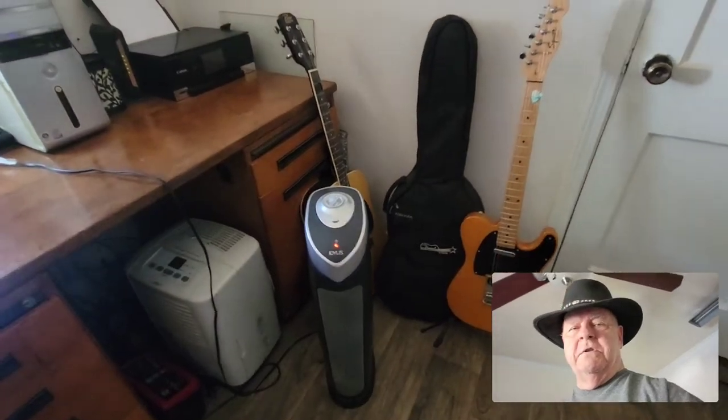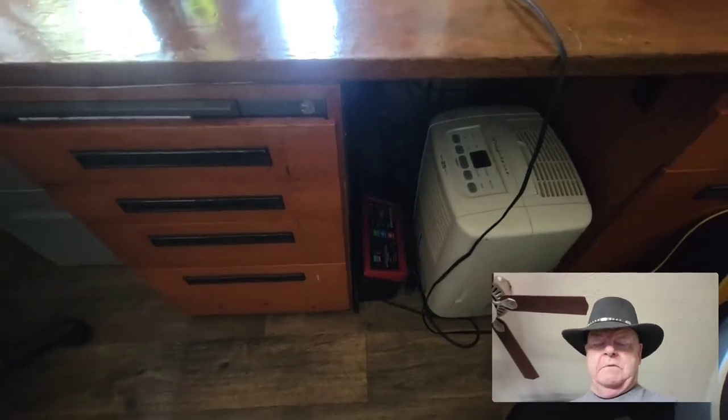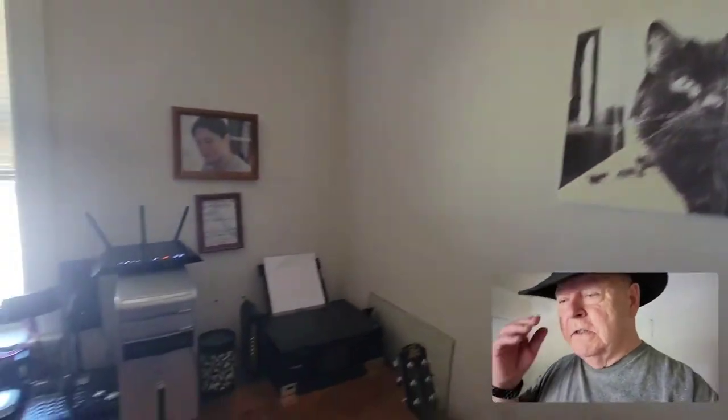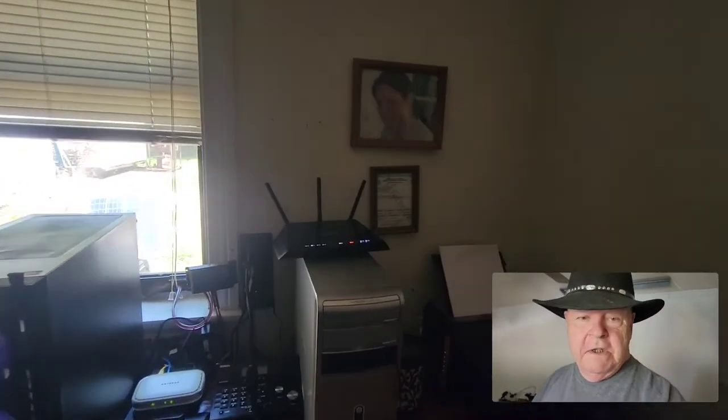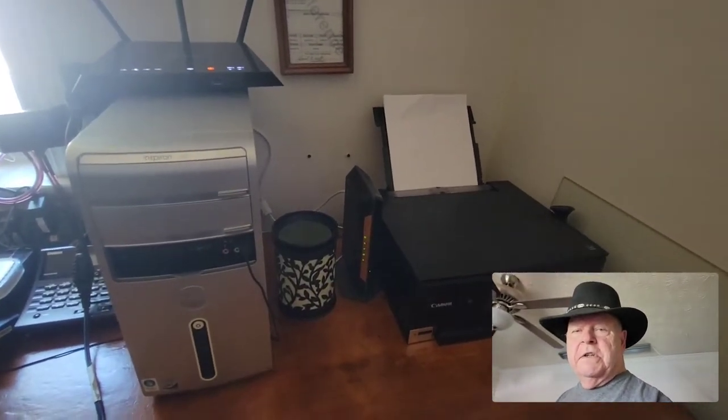Three guitars that I like to play. Dehumidifier if it's needed. A battery charger for the solar battery if we have several days of darkness or storms. In this closet, Michelle and I keep our — I guess you'd call them bug-out bags. Any type of natural emergency, we can just grab them and go: extra medicine, clothes, all that stuff.